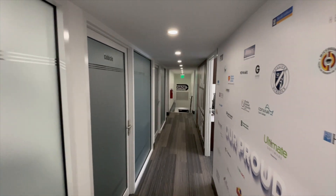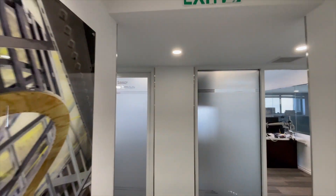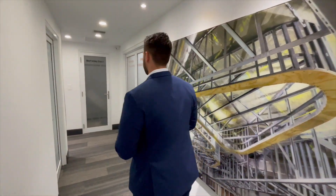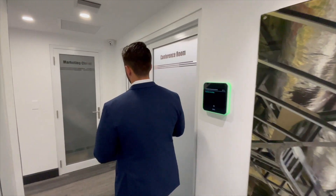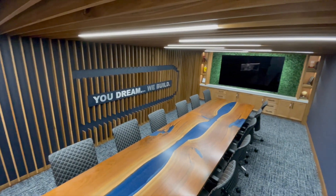As we make our way down the hallway, you're going to see where our project managers are going to be located. Here are our project managers — they're going to be sitting here working on your job, communicating with our on-site team and the local vendors that we have working on your project. As we make our way down this hallway, I'm going to show you our conference room.